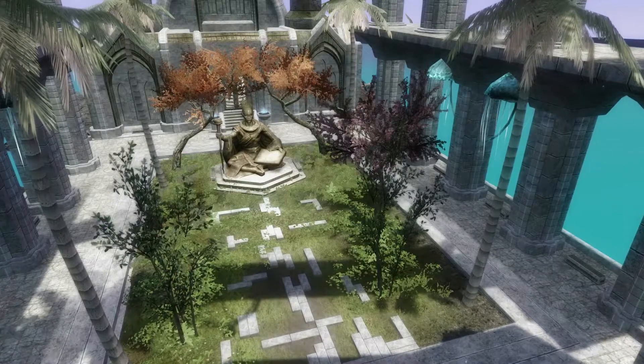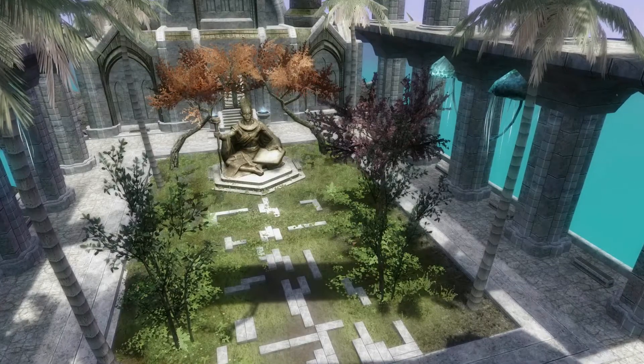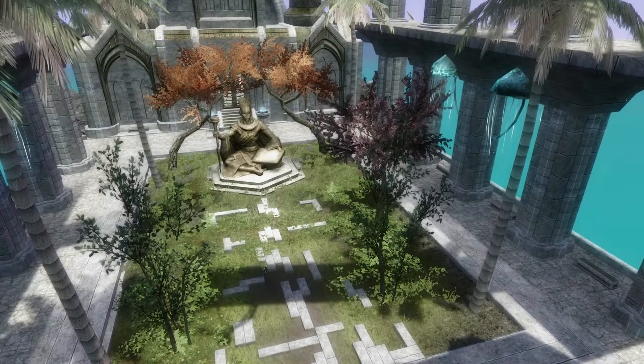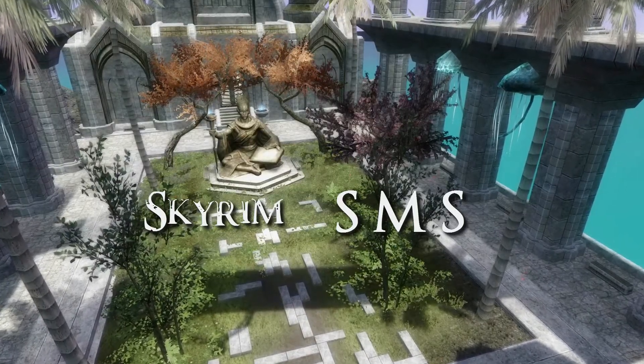Hello people, Ikari here with another mod showcase. So I was thinking, these are single mod showcases, so why not call them Skyrim SMS? Pretty good, isn't it? What do you think?